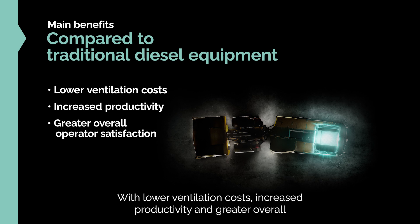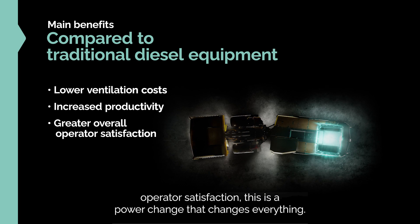With lower ventilation costs, increased productivity, and greater overall operator satisfaction, this is a power change that changes everything.